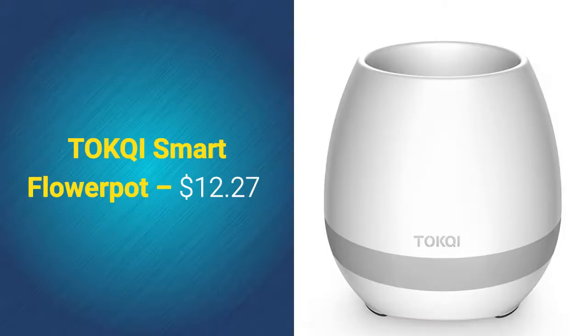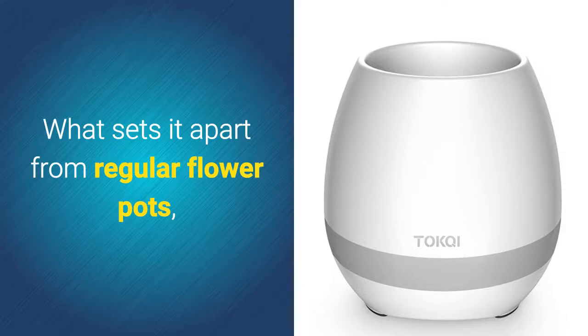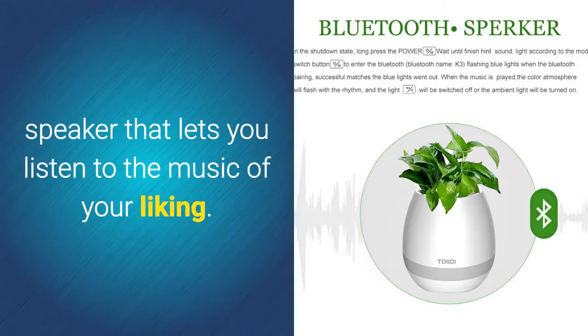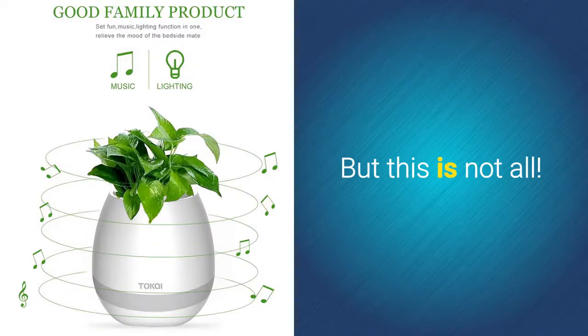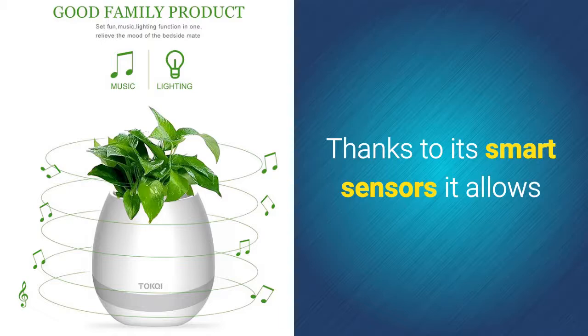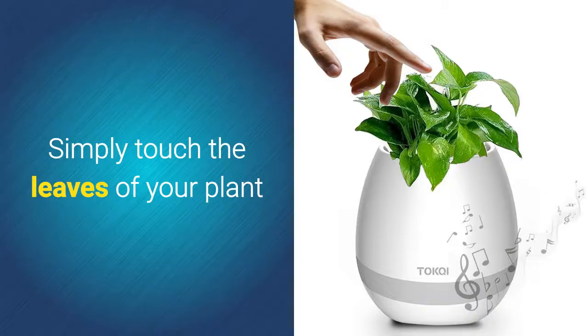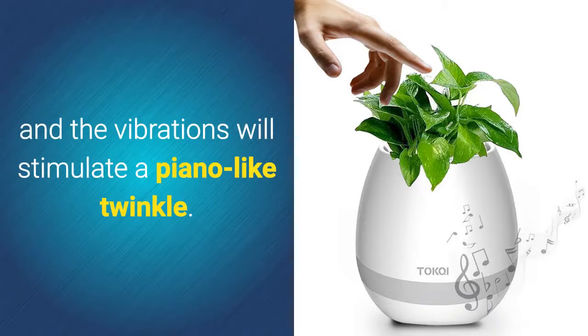Toki Smart Flower Pot – $12.27. What sets it apart from regular flower pots is that this gizmo features a built-in Bluetooth speaker that lets you listen to the music of your liking. But this is not all. Thanks to its smart sensors, it allows you to use your plant as an instrument. Simply touch the leaves of your plant and the vibrations will simulate a piano-like twinkle.